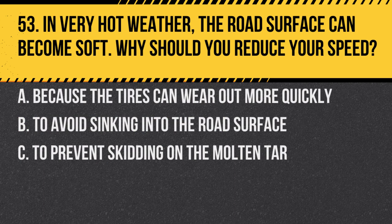Question 53. In very hot weather, the road surface can become soft. Why should you reduce your speed? A. Because the tyres can wear out more quickly. B. To avoid sinking into the road surface. C. To prevent skidding on the molten tar. Answer: C. To prevent skidding on the molten tar. Softened road surfaces can be slippery.